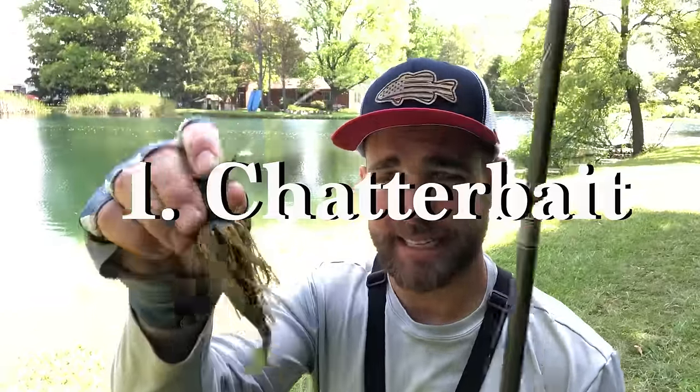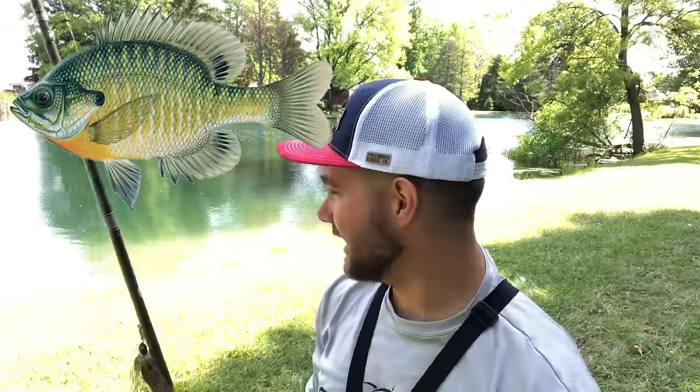The first pond lure that I think you need is a chatterbait. This is a 3/8 ounce chatterbait and the best all-around color for ponds is simple green pumpkin. Sometimes I like to dip-dye the tail chartreuse, because a lot of times in ponds you're mimicking bluegill.